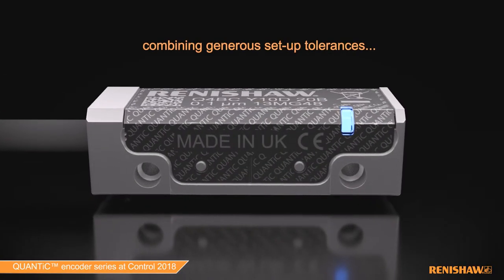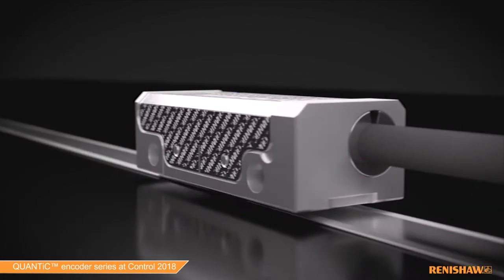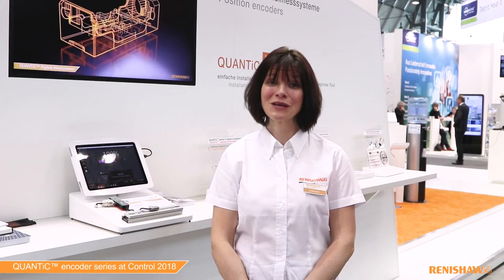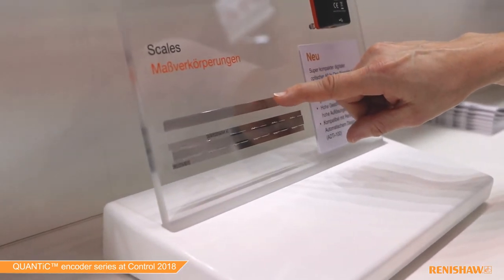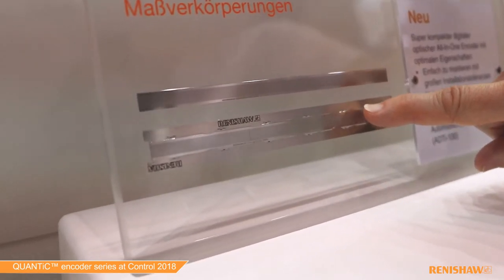The new QUANTIC encoder combines wide installation and running tolerances with excellent metrology. QUANTIC is compatible with a range of linear scales, including our RTLC 40-S self-adhesive stainless steel tape, and for longer length modular systems with fast track.